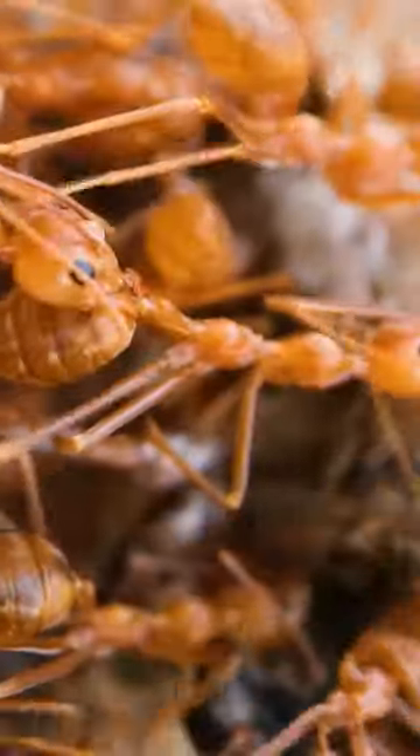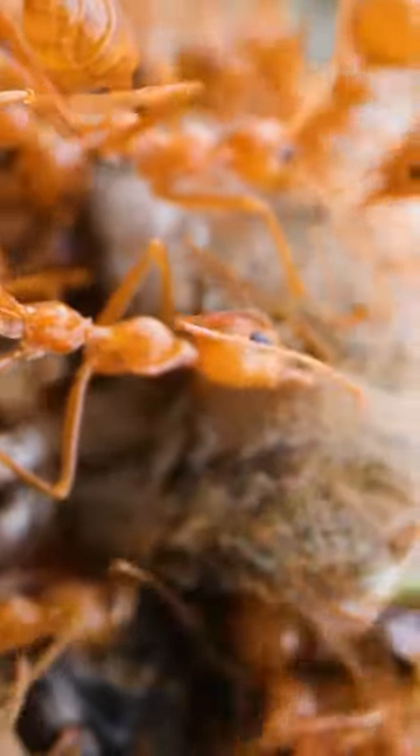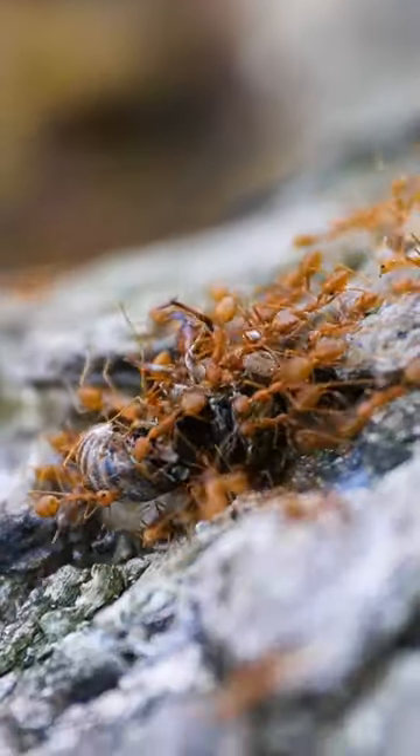It's truly savage, but you know what, so is the circle of life. Poor cicada! Follow me for more videos on my ants and other exotic pets!